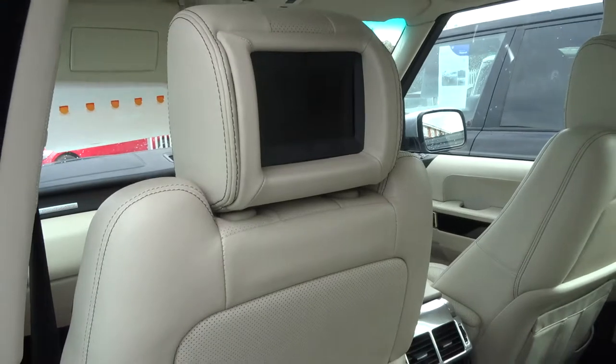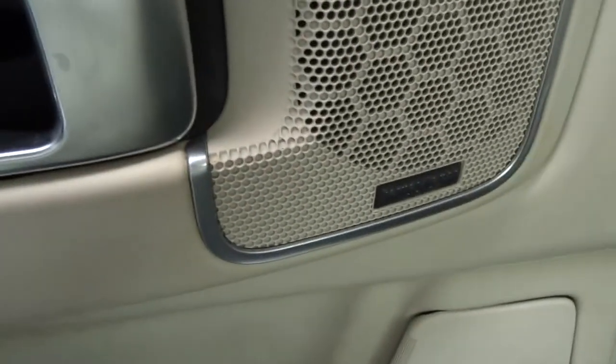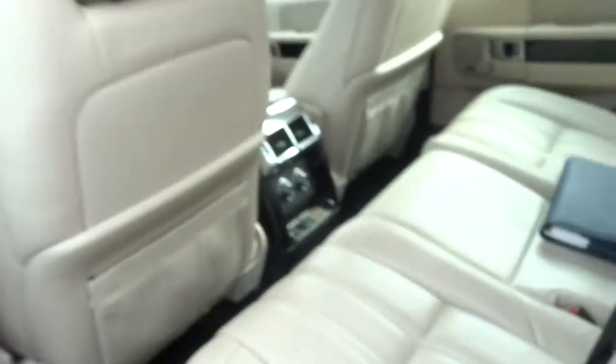Rear entertainment which those headphones connect to. Got your upgraded speaker system, giving you a very, very nice crisp sound.